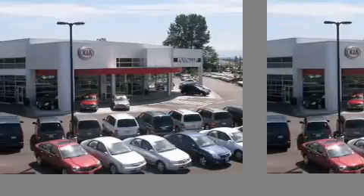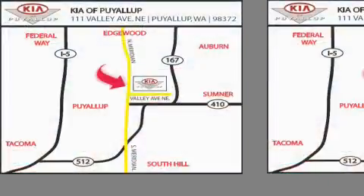Kia of Puyallup is easy to find. Look for our six-acre dealership off of Highway 167, and just minutes from anywhere.